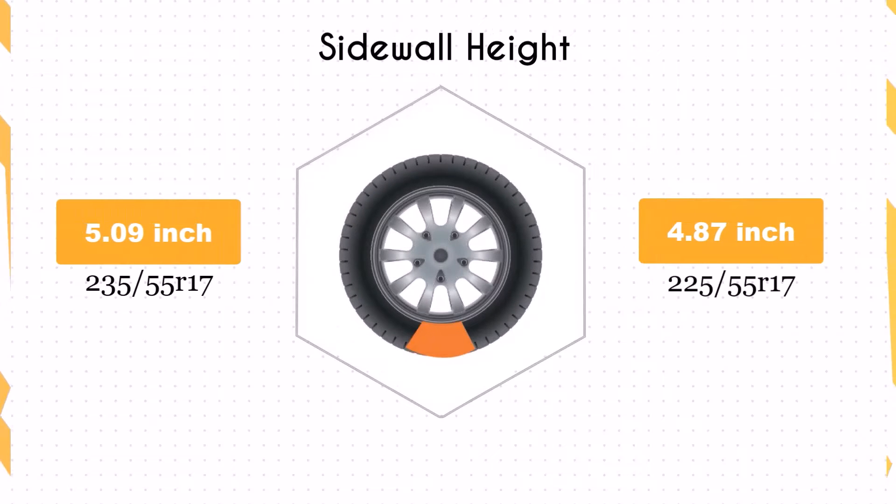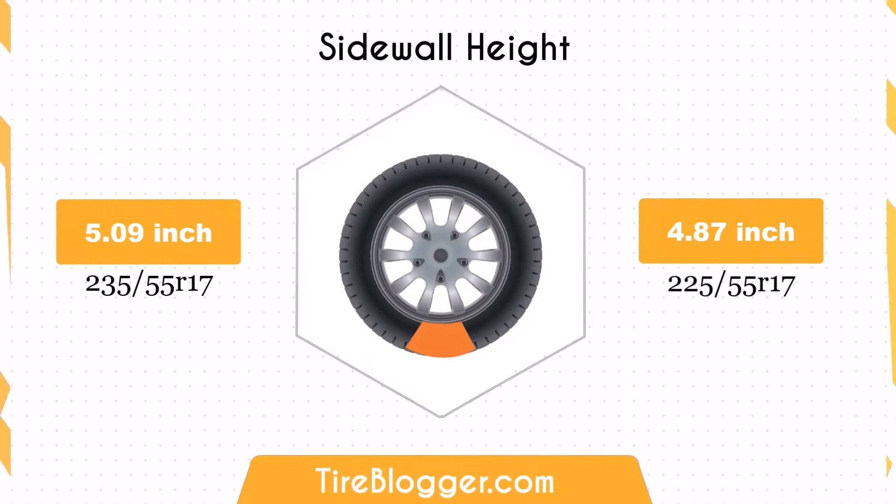The sidewall height decreases by 0.22 inches when switching to 225/55R17. This might lead to a firmer ride and slightly improved handling on paved roads, but it could also result in a rougher ride on uneven surfaces due to less impact absorption.